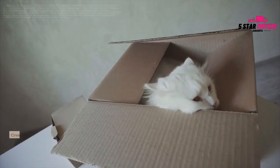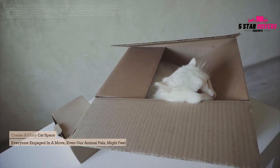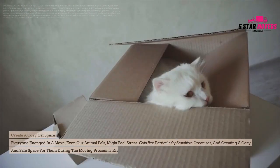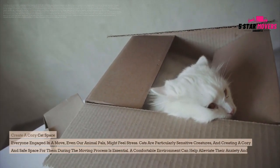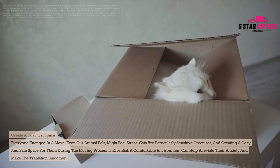Create a cozy cat space. Everyone engaged in a move, even our animal pals, might feel stress. Cats are particularly sensitive creatures, and creating a cozy and safe space for them during the moving process is essential. A comfortable environment can help alleviate their anxiety and make the transition smoother.